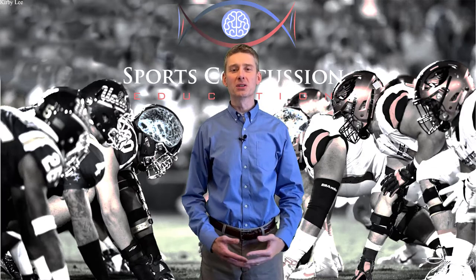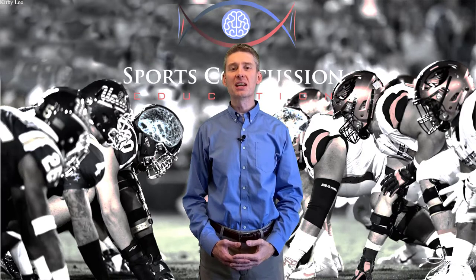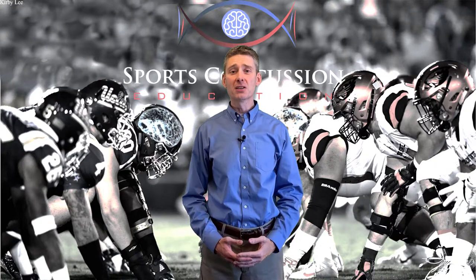Do you like American football? Who doesn't like football? Do you take care of teams as a doc or an athletic trainer? If yes, then you're in the right place. Welcome to Sports Concussion Education.